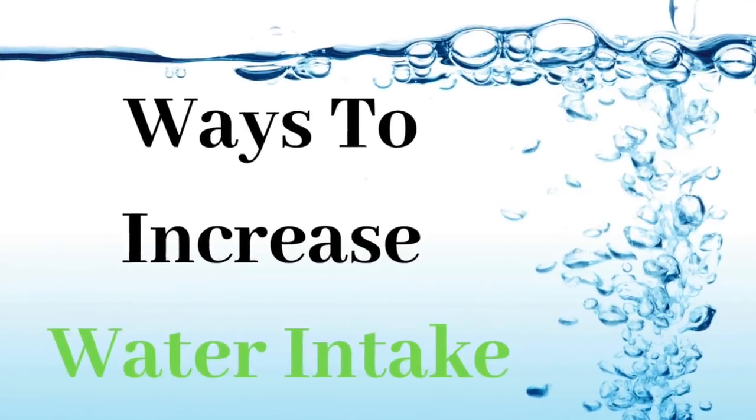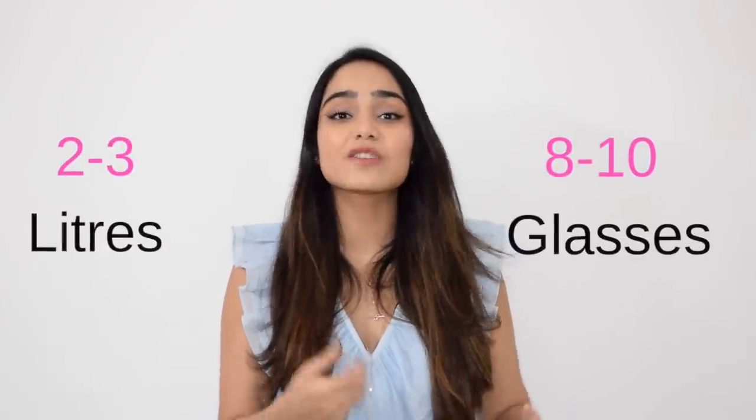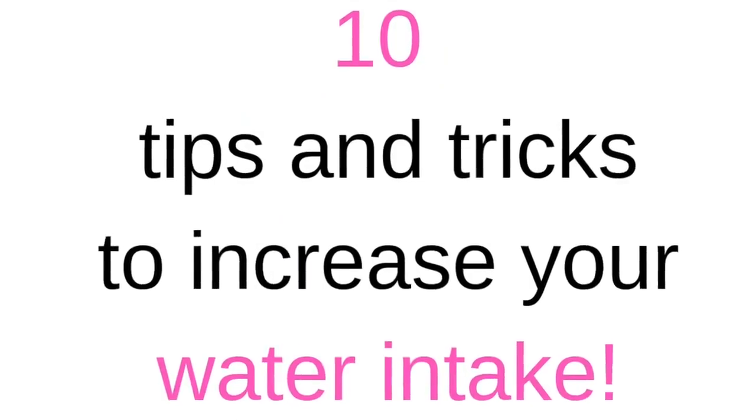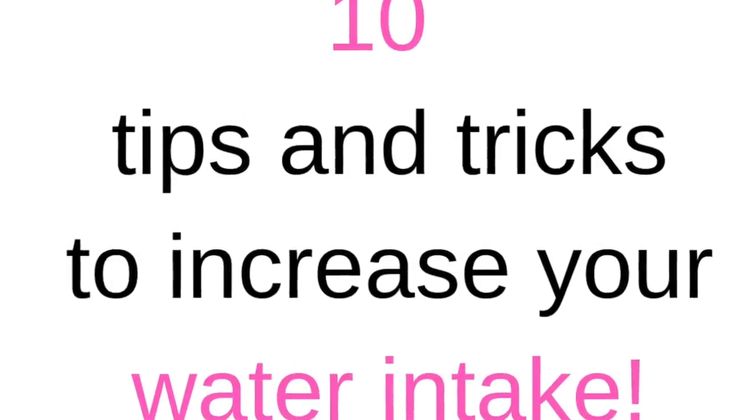Hi, I'm Treeti. Welcome back to my channel. Hope you guys are doing well and today's video is on ways to increase your water intake. We all know that water is very important for our health, glowing skin, digestion, weight loss, to keep infections at bay and the list goes on. We also know that we need 2-3 litres of water every day or 8-10 glasses of water. But how many of us actually achieve this goal on a daily basis? So here are my 10 tips and tricks on how to increase your water intake.